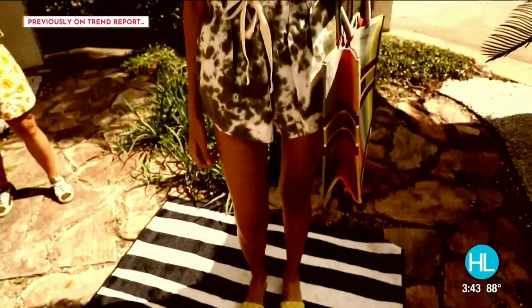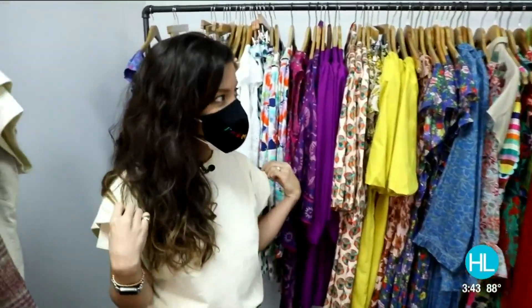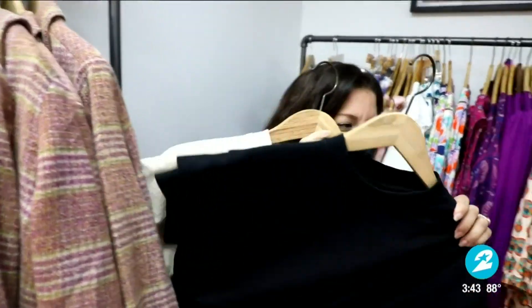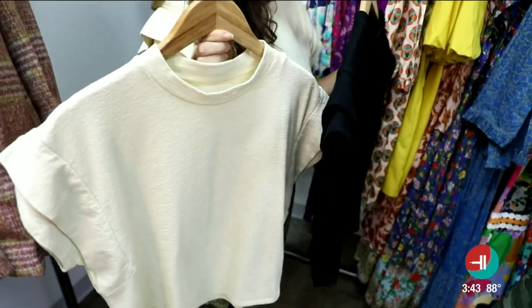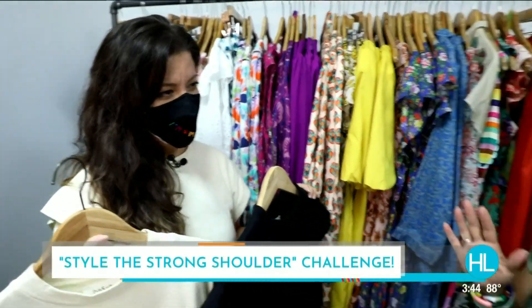So the last Trend Report, I styled the girl with the tie-dyed shorts, and I put that shoulder pad t-shirt on her. I saw this shirt at Frog Shop, and I thought it was kind of a good little gateway into the trend if some people are still kind of leery about wearing a shoulder pad. So I have these two shirts, and this is going to be the challenge of the day.